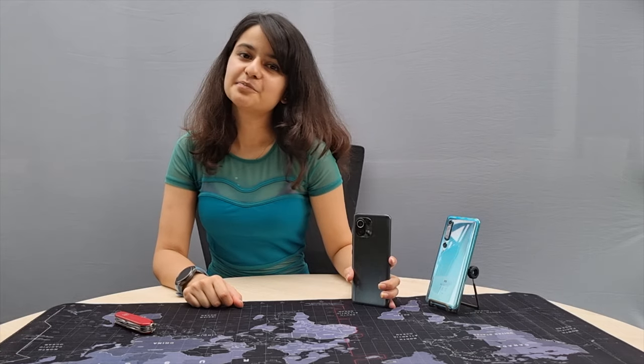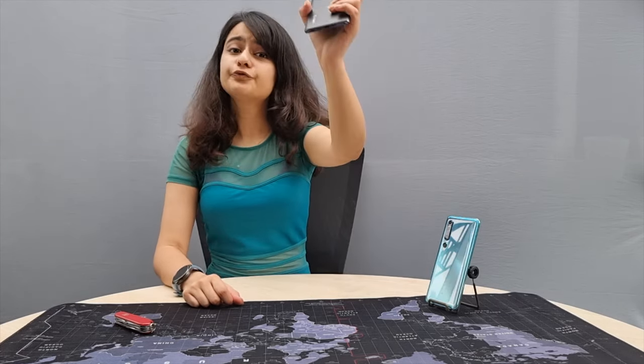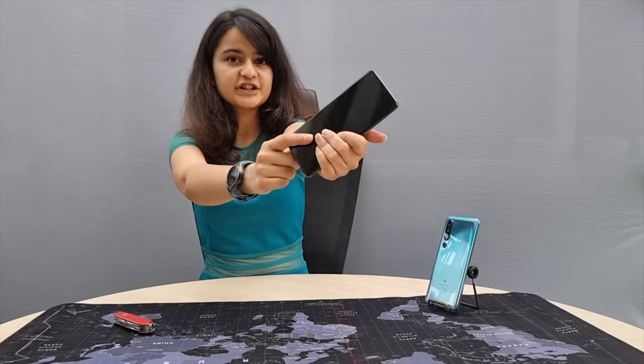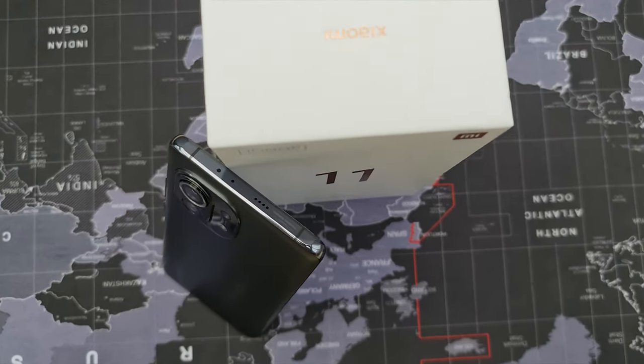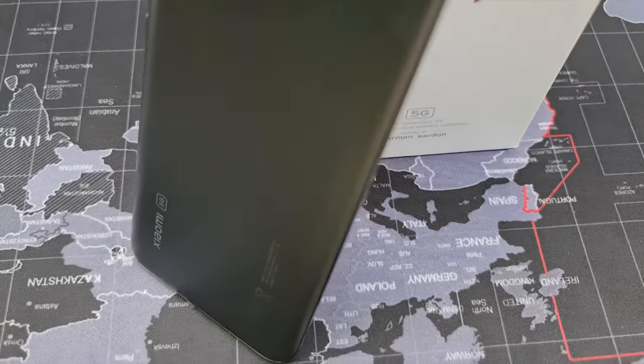A cool flagship smartphone with all the specs: Snapdragon 888 5G, 5-nanometer processor, 256GB storage, 8GB RAM, 108-megapixel camera, 120Hz refresh rate, and priced at 89,999 only.